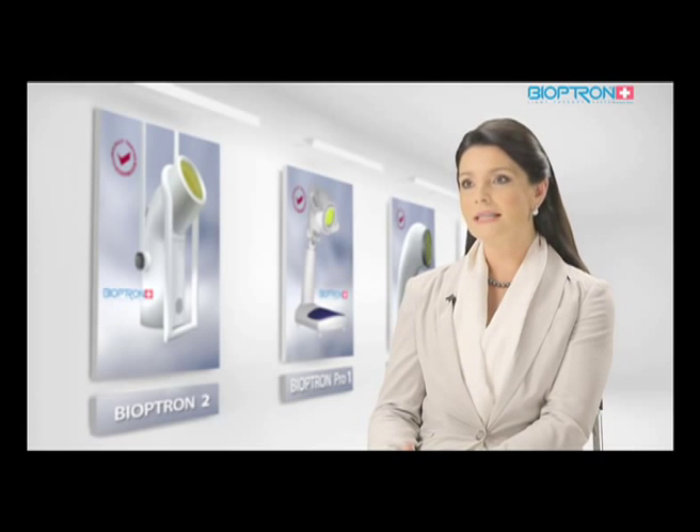Bioptron light therapy has become accepted as a new form of treatment in prevention, therapy, and rehabilitation worldwide — at home and in professional settings — all thanks to the natural biostimulative effects of light therapy by Zepter. And remember: nothing can replace your health. Live healthy and live longer.